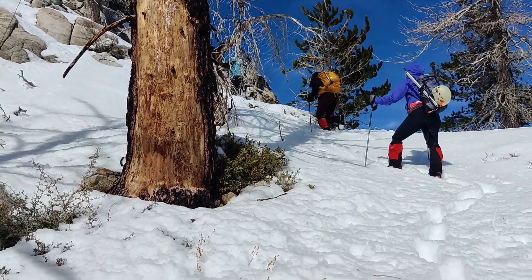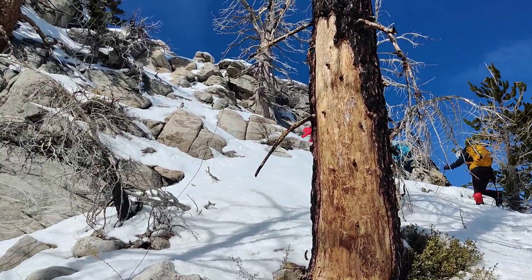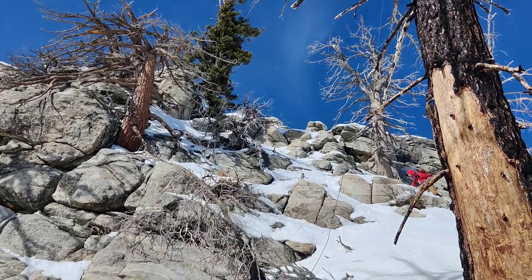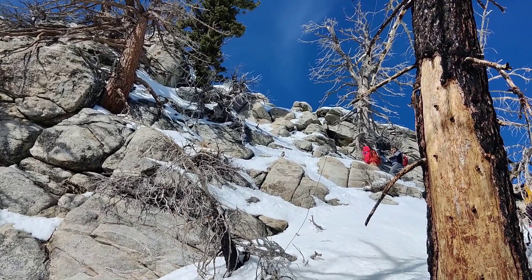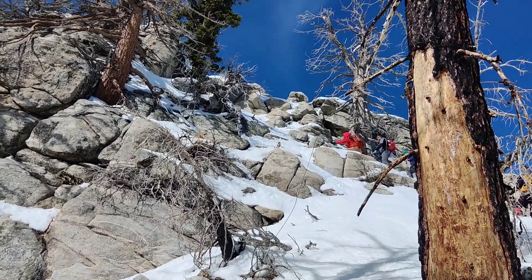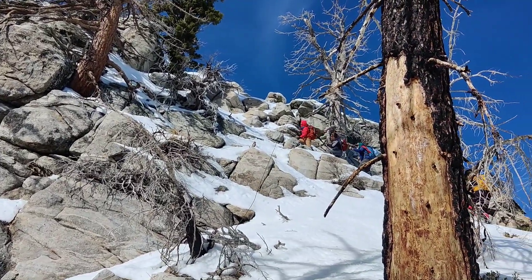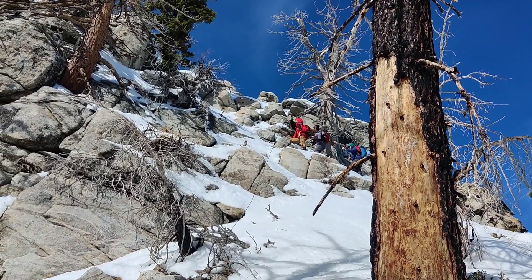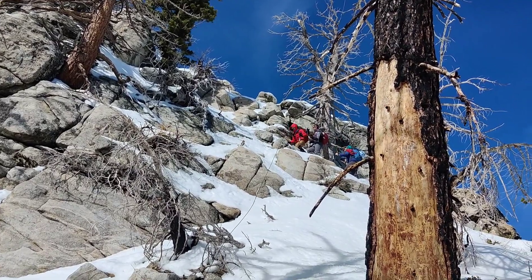Looks like there's a bit of rock scrambling up here in the snow. This is not the ideal time to scramble up this section. Plus, the wind is howling like crazy — a few times here it almost blew me off balance.